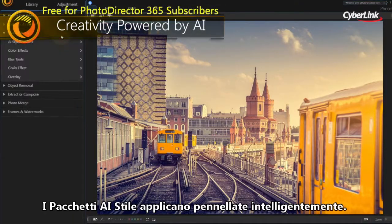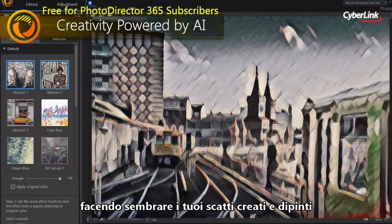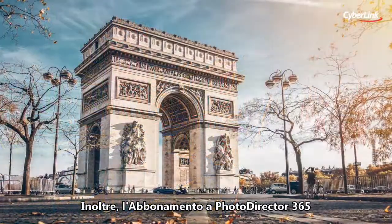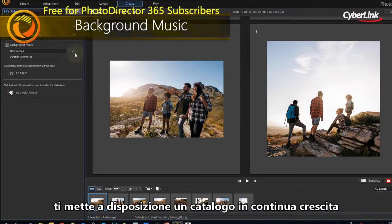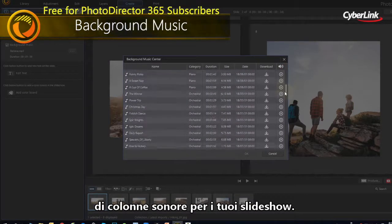Our AI-style packs intelligently apply brush strokes that make your shots look like they were designed and painted by a master artist. Plus, a PhotoDirector 365 subscription also gives you access to a growing sound library that makes the perfect soundtrack to your photo slideshows.